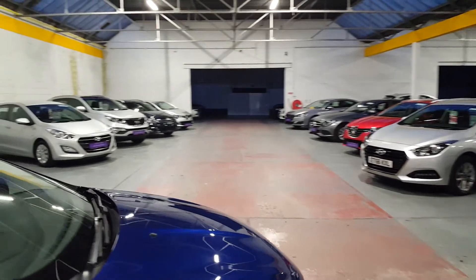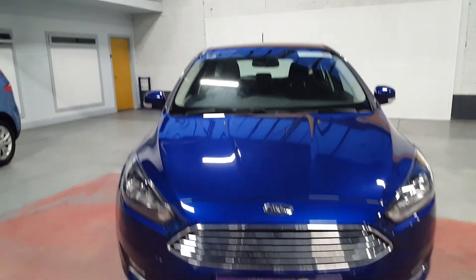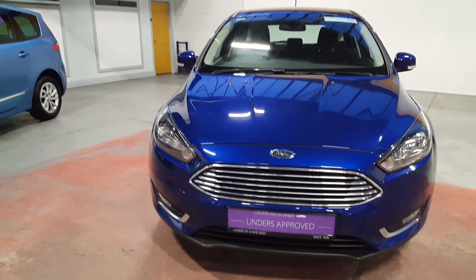We are a multi-brand used dealership here and we also do servicing. Financing is available on the spot within minutes, and all trade-ins are welcome. Come on down — this one will not last too long. That's all for now guys, thanks and talk to you soon.